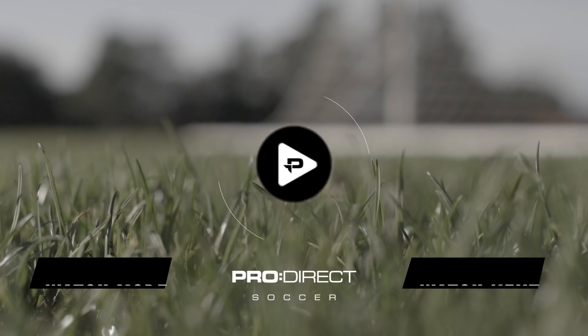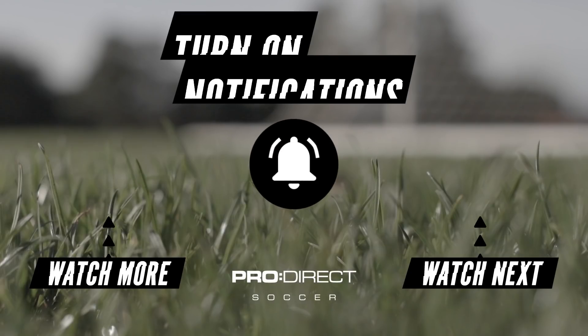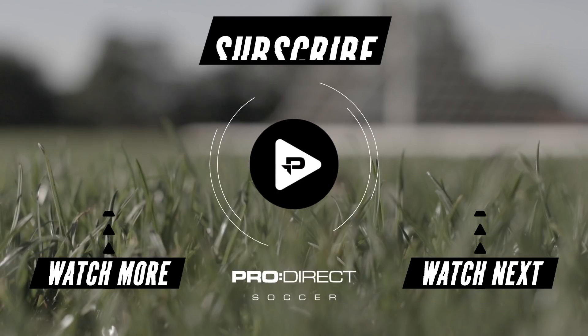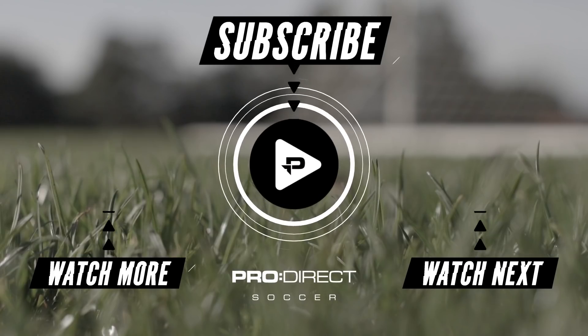So there we have it — the brand new Mercurial Superfly and Vapor. If you want to win a pair of these boots, make sure you check out our closer look video by clicking the link on screen now. Thank you guys for watching. Make sure you smash that like button and hit subscribe. Until the next time, I'm out.